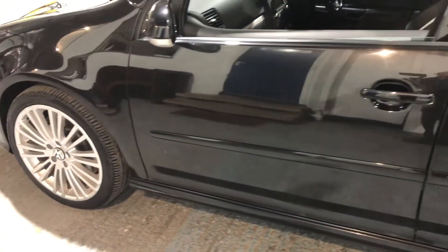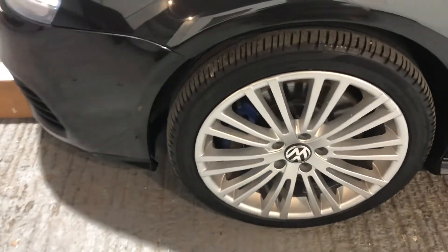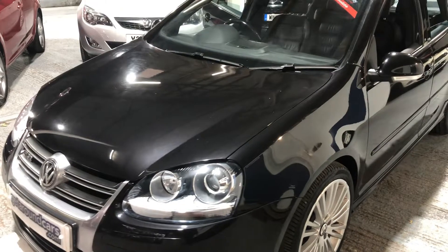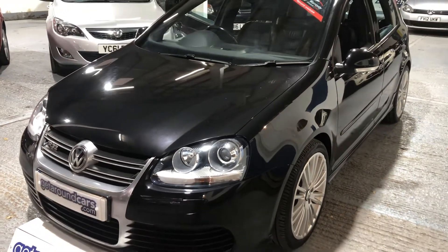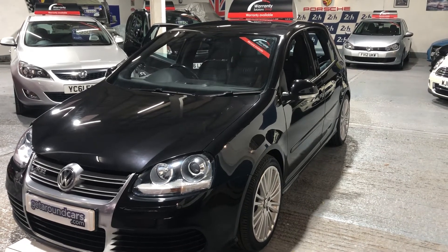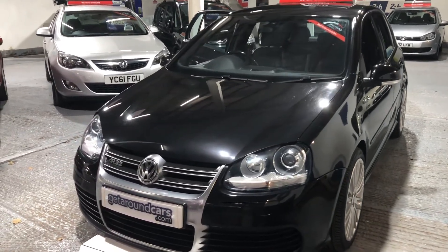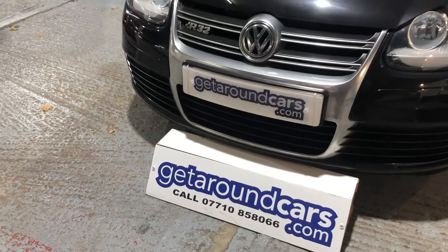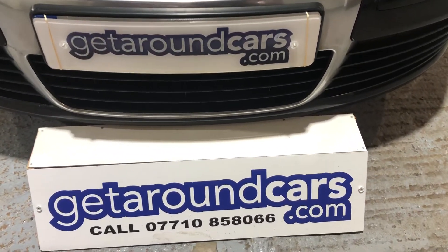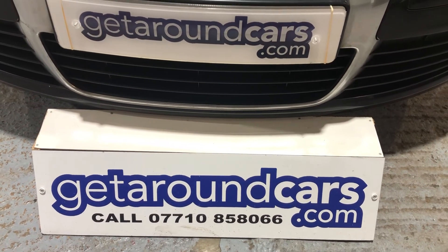It's a local car — doesn't that look good in black? Please pick up the phone, we look forward to hearing from you. My name is Jim from Get Around Cars, where cars cost less. You can call me on 07710 858066. Thank you for watching.